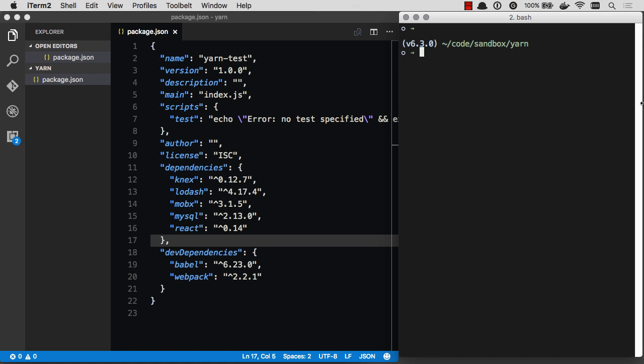To get started with Yarn, all you have to do is npm install -g yarn, and then you're good to go. Yarn gets installed and it will work with your existing package.json for lots of projects. It's just going to work out of the box. You just use Yarn instead of npm.